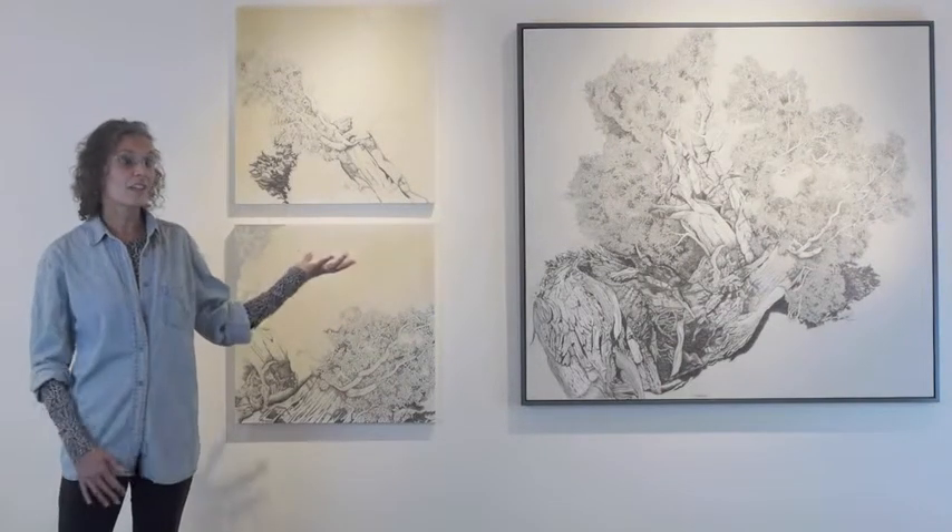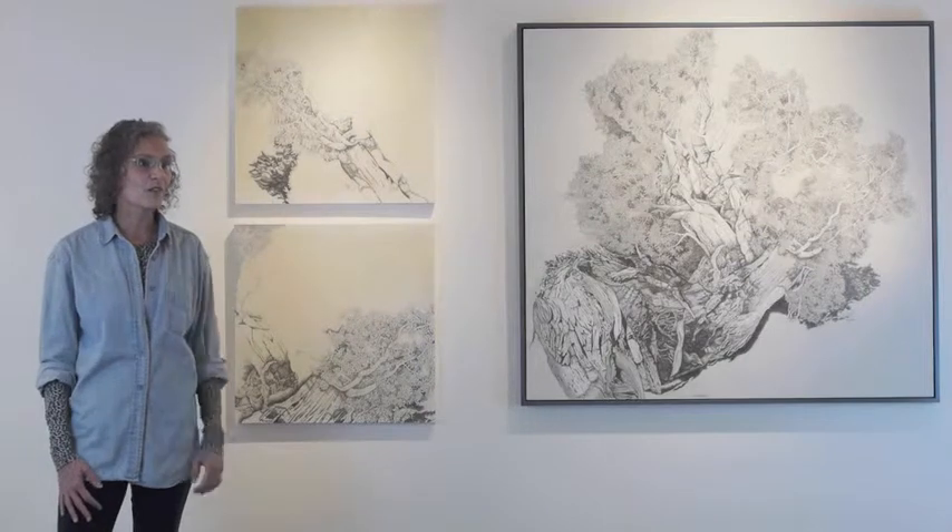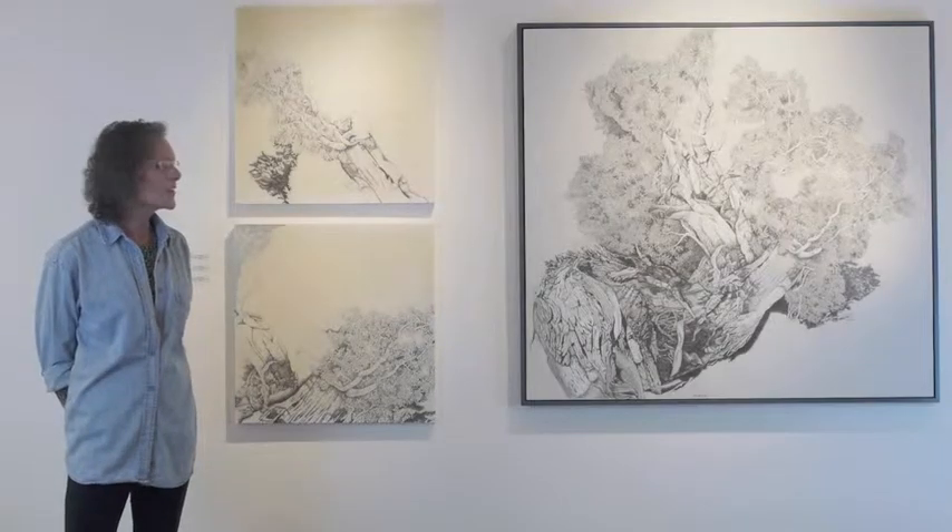My name is Fran Hardy, and all of my work centers on nature, particularly right now about ancient trees. So that's what these works are about. This particular tree actually came from the Cejita Blanca Badlands near Cuba, New Mexico. These are ancient, ancient junipers that grow on these sand mounds in the midst of this really arid badlands.